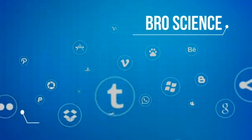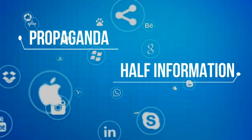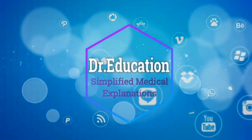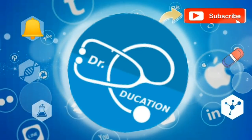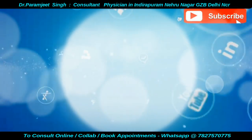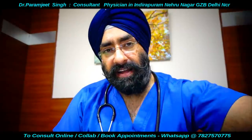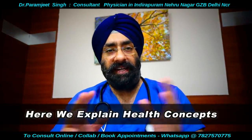The internet is full of pro-science fake knowledge, half information, or propaganda. Your quest for reliable, authentic health information ends here. So subscribe to this channel and hit the bell icon. Namaskar, Adab, Sat Sri Akaal, Dostos, I am Dr. Paramjit and you are watching Dr. Education.